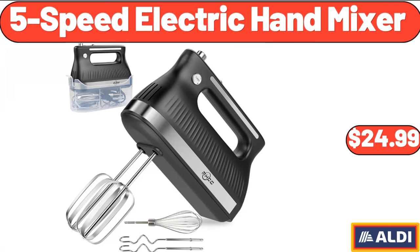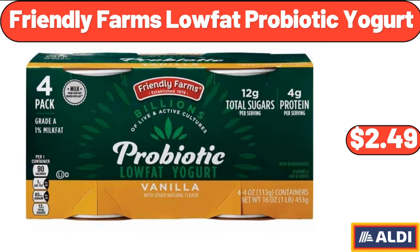5-Speed Electric Hand Mixer, $24.99. Friendly Farms Low-Fat Probiotic Yogurt, $2.49.